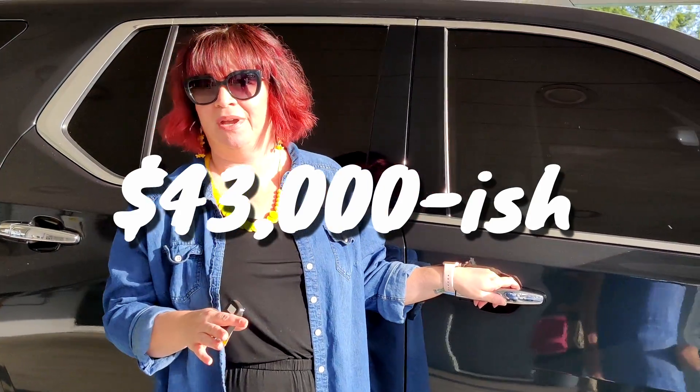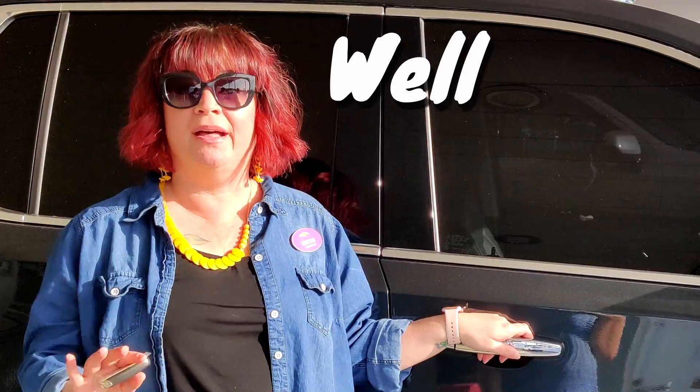Hi! Welcome to Bob Hook TV. I'm Kristen and I'm going to tell you a little bit about the Chevy Traverse. A pre-owned Traverse with good mileage and pretty well equipped is going to run you between $30,000 and $45,000. This one's in the $43,000 range — it's a Premier with exceptional mileage and it's well equipped.